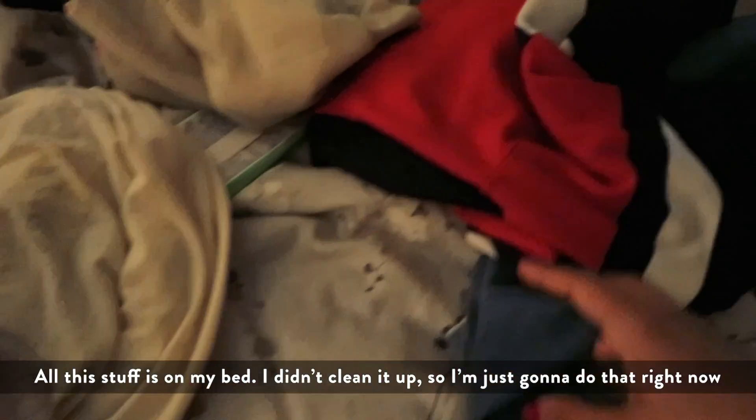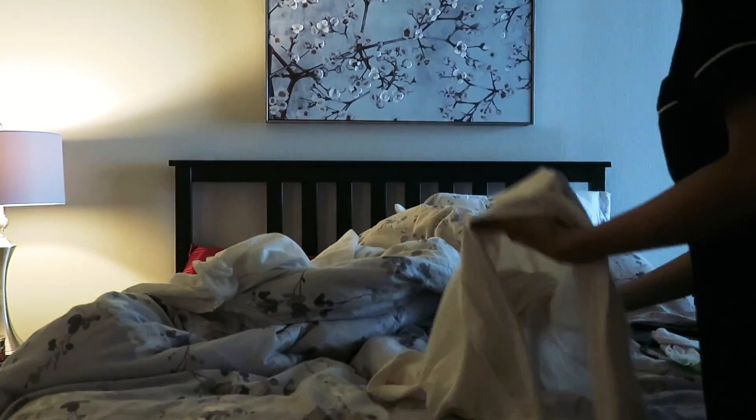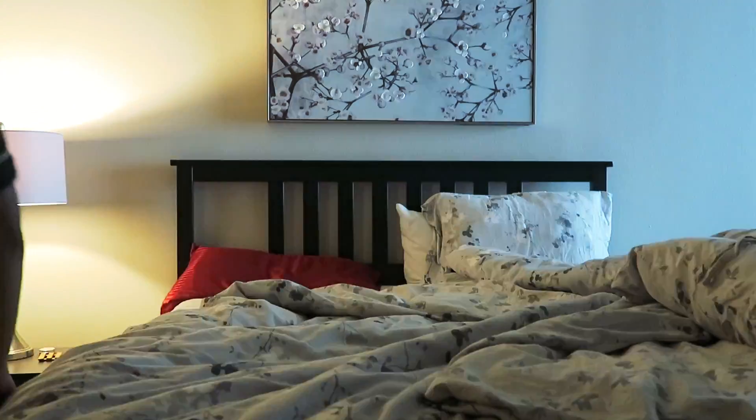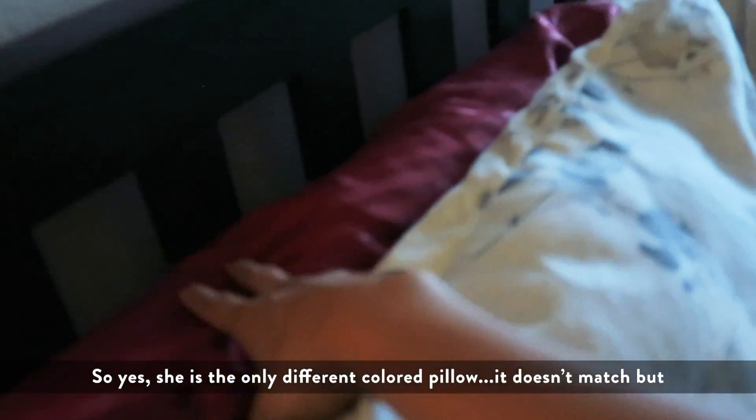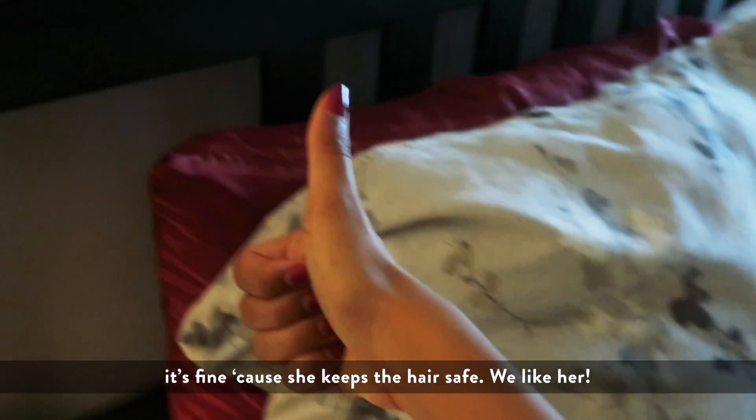All this stuff is on my bed, I didn't clean it up, so I'm just gonna do that right now. So yes, she is the only different colored pillow — it doesn't match, but it's fine because she keeps the hair safe. We like her.